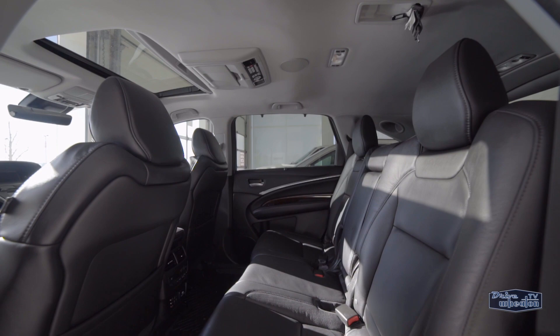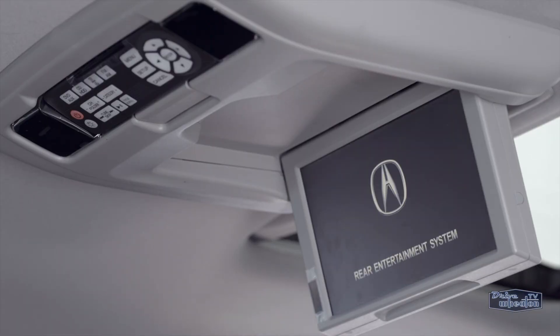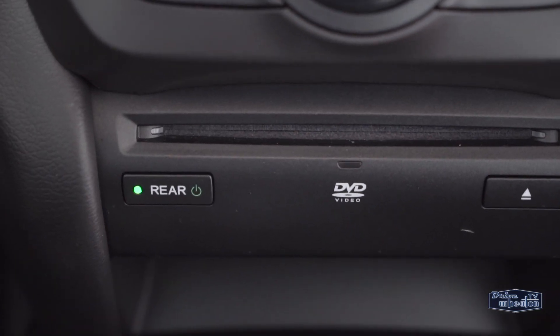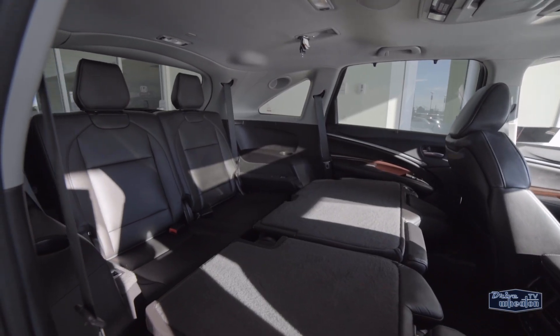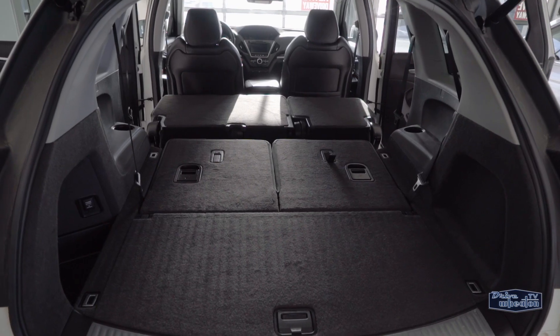You can comfortably sit seven people, and there's even an entertainment system with a DVD player to keep the kids occupied on those long trips. Plus, free up tons of cargo space when needed using the power sliding second row and a fold-flat third row.